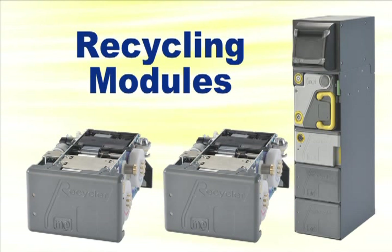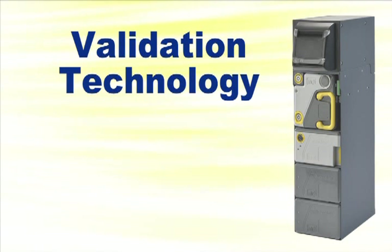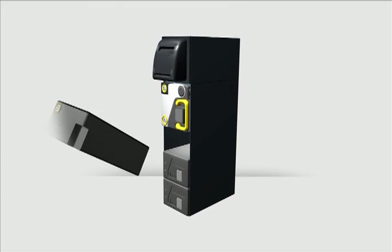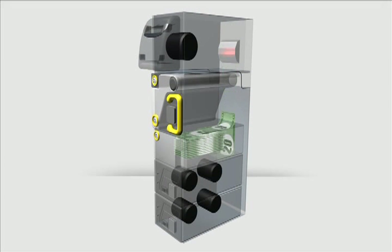This ambitious undertaking is made possible through the application of MEI's validation technology into a revolutionary design. The BNR is loaded with float by inserting the loader. The notes are validated and the recyclers are primed. Additional notes remain in the loader until they are needed to replenish the recyclers.